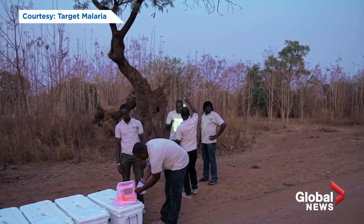Target Malaria says they have done everything possible to inform people about the science. At the village level, they worked with linguists in Burkina Faso who went to the villages to translate all these difficult terms from French into local languages, linking concepts to something the community can truly understand.